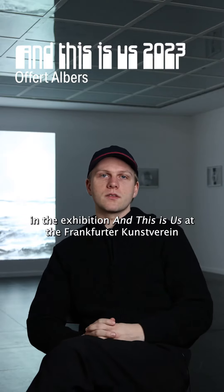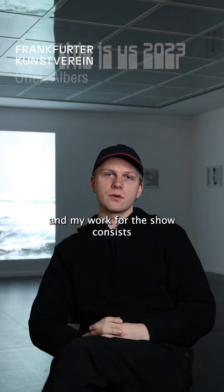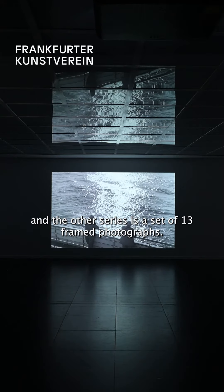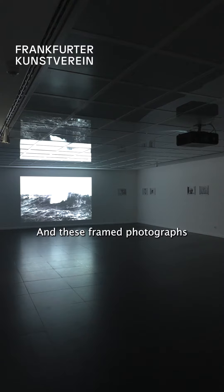We're here in the exhibition at the Frankfurter Kunstverein, and my work for the show consists of two series of images — one of which is projected behind me, and the other series is a set of 13 framed photographs.